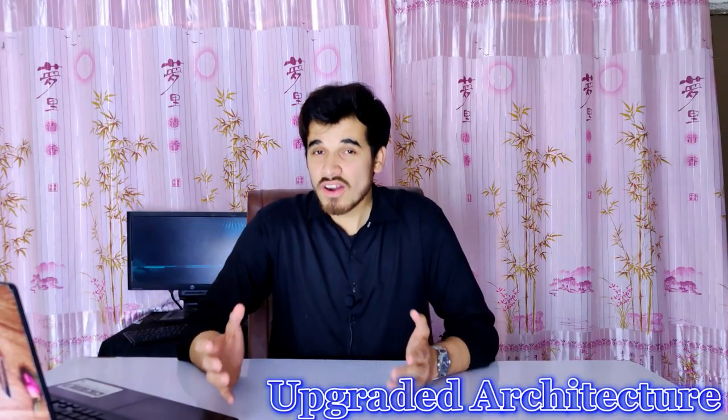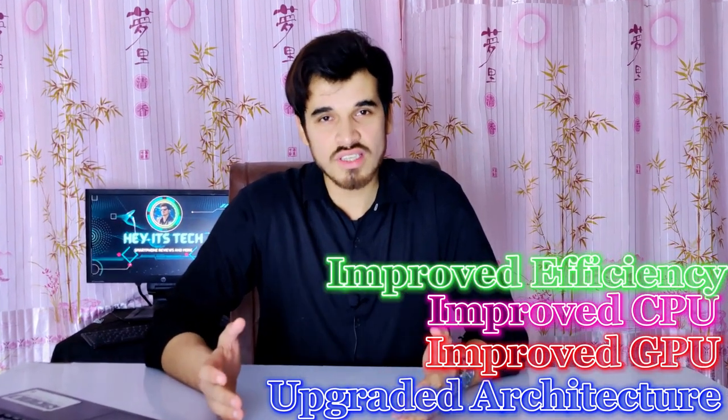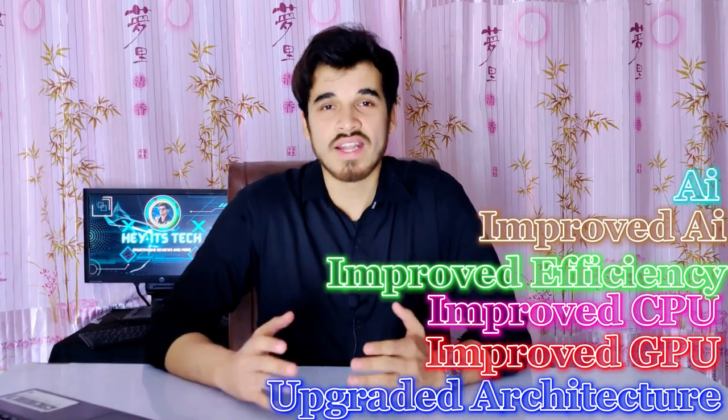This processor has an upgraded architecture, improved graphics, improved CPU performance, improved efficiency, improved AI calculations and AI tasks, and more. So in today's video, I will give you my in-depth analysis of this processor.